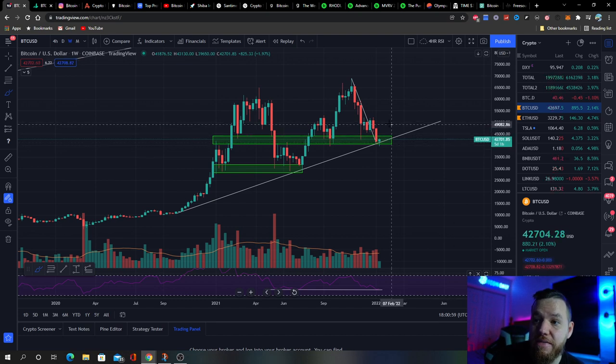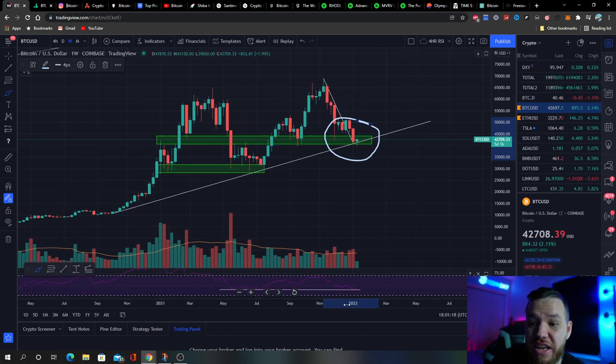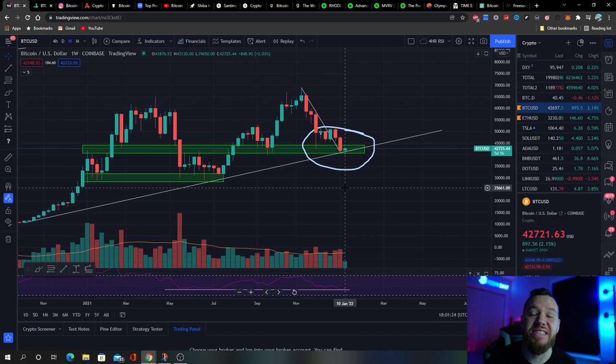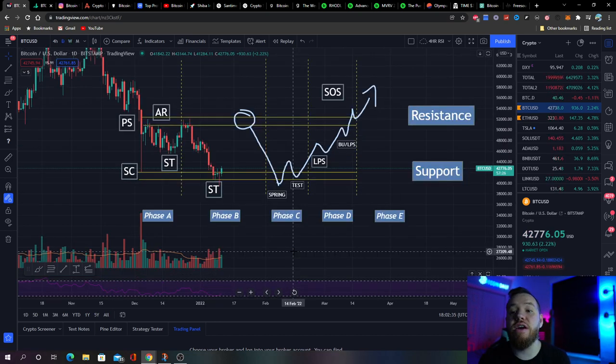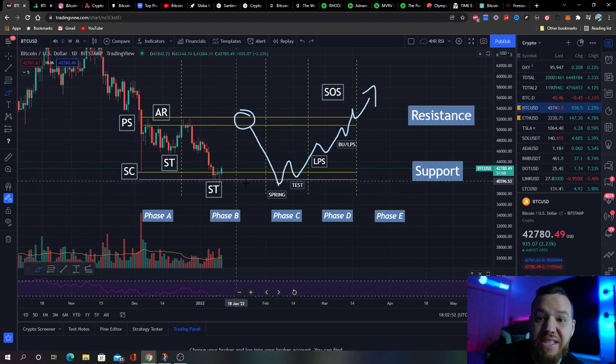In Friday's video, even though the entire market was in extreme fear, we broke down a few different reasons and scenarios why we could see some sort of bounce back at the levels we were at. So far the bounce back is looking very nice — we actually have a green candle this week, but we did set a new low right below $40,000, at around $39,650. We covered the Wyckoff accumulation schematic on Friday's video, expected that bounce, and that's exactly what's happened so far.